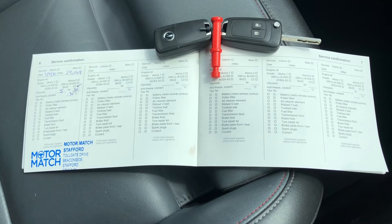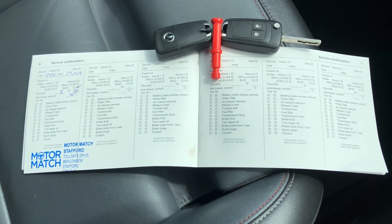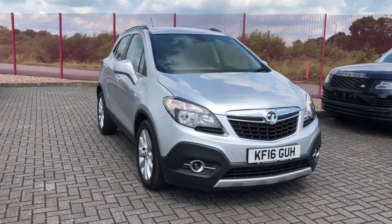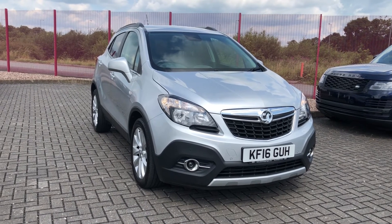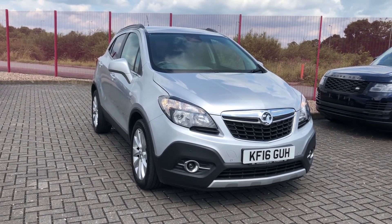This car also comes with two keys as well as a full service history. The two keys mean access isn't limited to only one person, and the service history gives you an idea of the background of the car. So that was the Vauxhall Mokka Turbo SE, now available at Motormatch Stafford. If this car caught your eye and you'd like to find out more, give us a call on 01785 899 474.